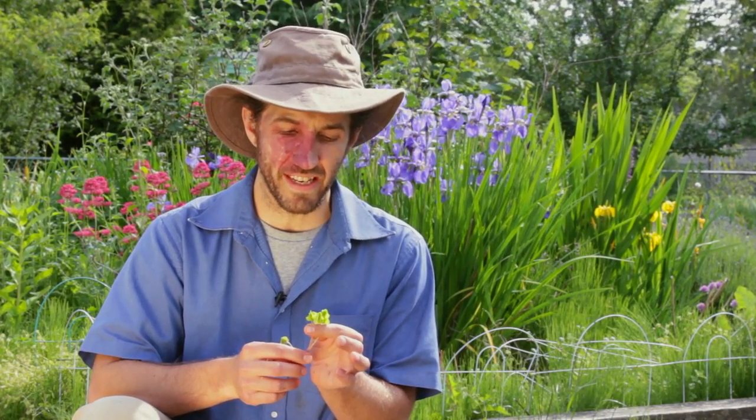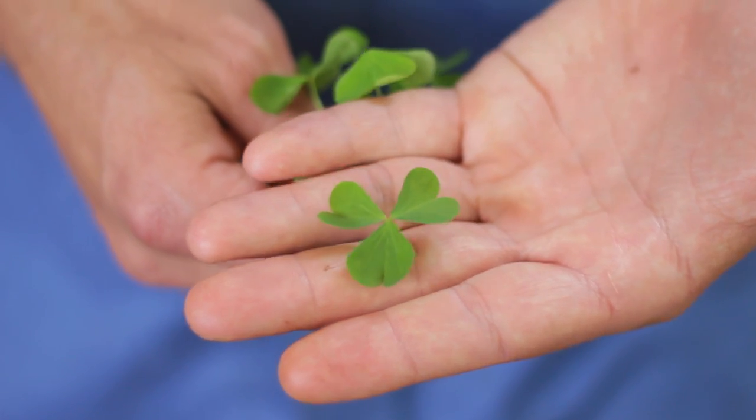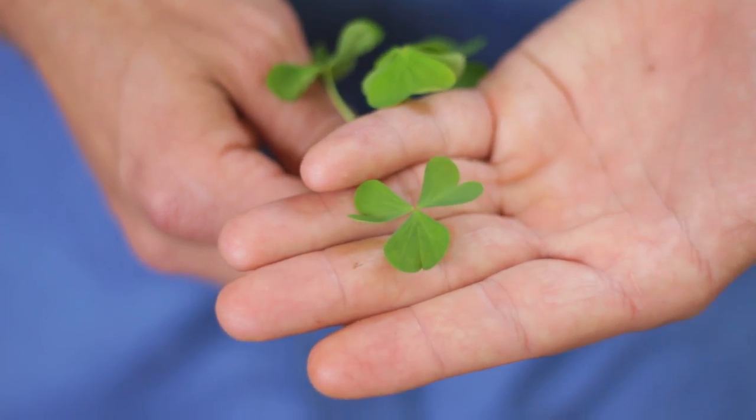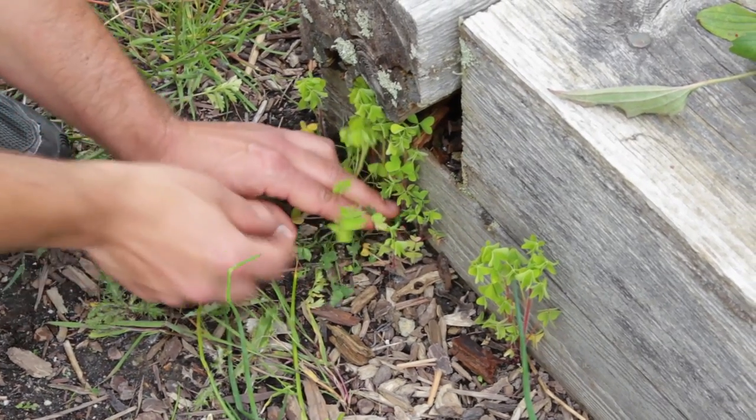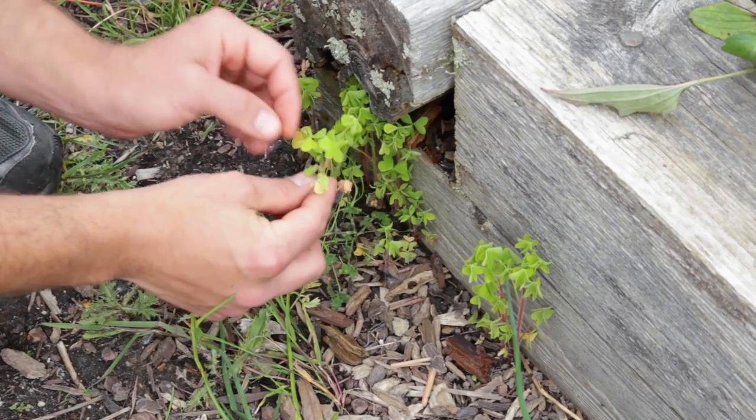It's a very delicate plant, but I love to put it in salads. I've been working on a recipe — I haven't found a patch large enough yet to make this soup — but I found a recipe for a wood sorrel soup. It takes a good-sized patch before you can get enough for the whole dish.